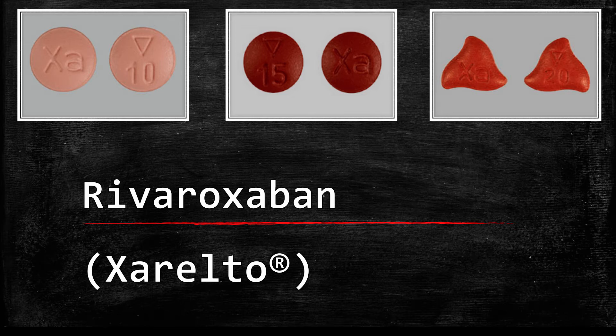Hello. During this video, we will discuss the medication Xarelto, also called Rivaroxaban.